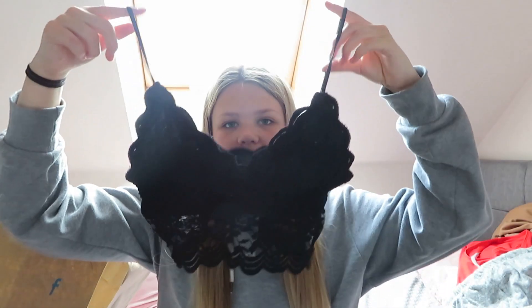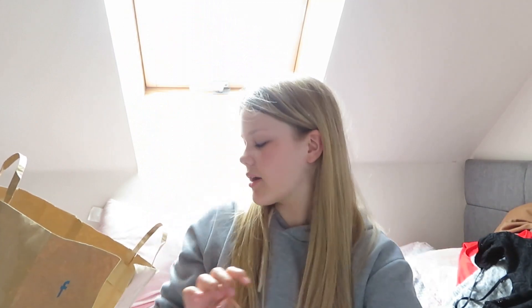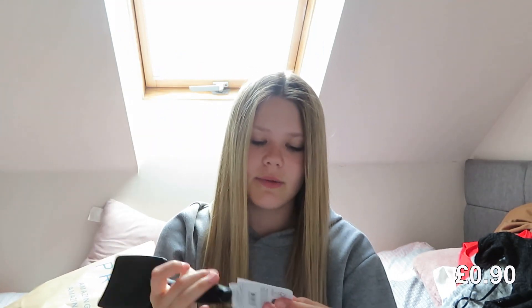I've then got this black top — it's quite lacy, like a crop top. Size small and it was five pounds. This was the first thing I saw when I got into Primark. I also got a hairbrush — I have a Mickey Mouse one and a grey one already, but I wanted this normal black one. It was 90p, so can't really complain.